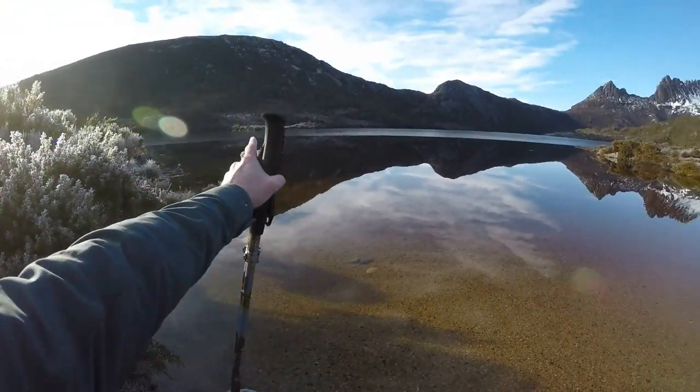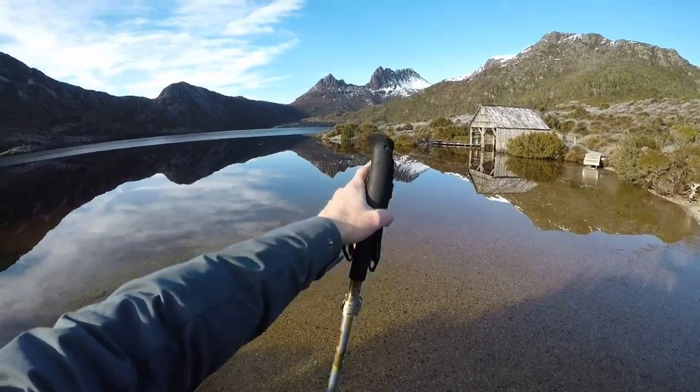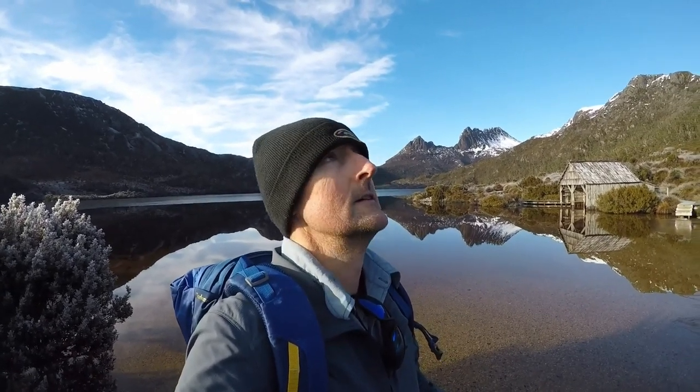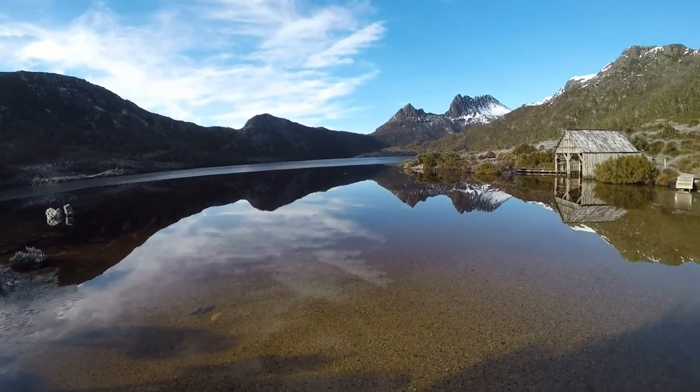So I'm actually standing on Dove Lake. The ice is pretty thick around the edges. So the plan for today to celebrate the end of winter is just to head up to Kitchen Hut, like we've done the past two years. We're going to take a slightly different route this year - up over Hanson's Peak, across the Lake Roadway Junction, then we'll see if we can get across on Face Track. It's about 7:30 in the morning, hardly anybody around, just the odd hardy little hiker.